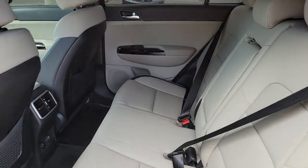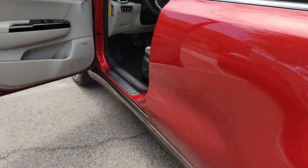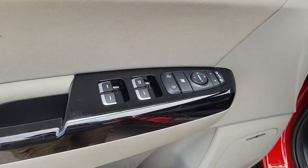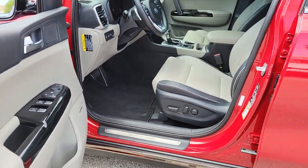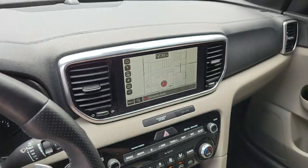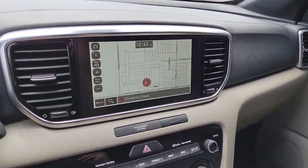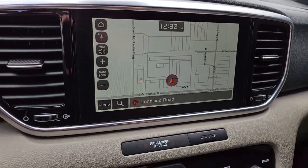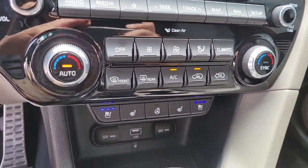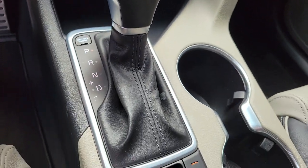Upscale comfort blends beautifully with crossover capability in this refined Sportage. See for yourself when you take it out for a test drive. Our professional staff looks forward to giving you excellent service. We'll see you next time. Thank you.